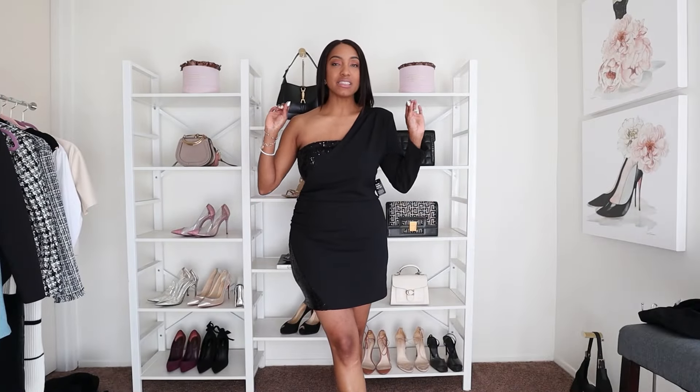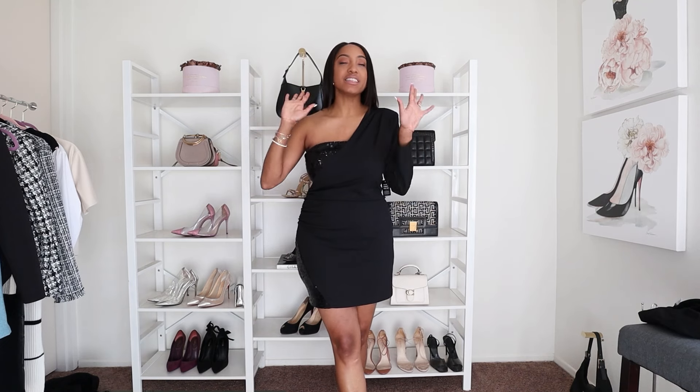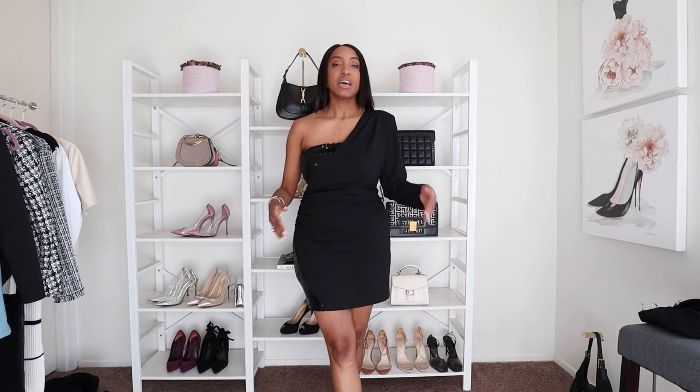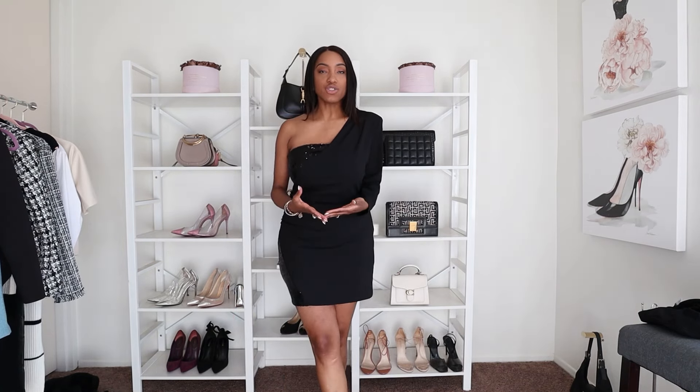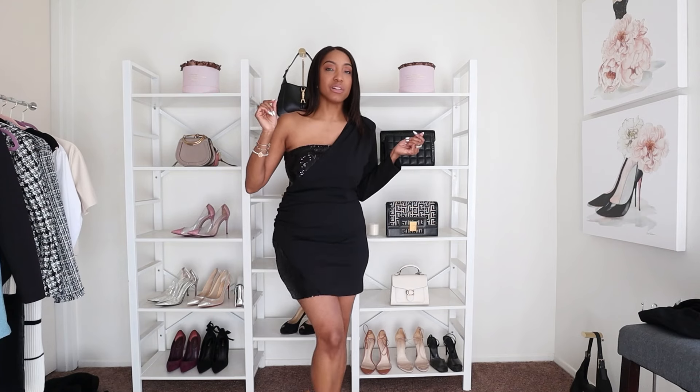I want to get started with this dress because it is a showstopper. If you're not a fan of sequins everywhere but still want to add a little something, this is perfect — you only see the sequins here and here. It cuts here, then you have sequins here, so it's not your traditional little black dress. It's a way to elevate your outfit to look elegant and put together for a holiday party, especially if you don't want a lot of color or shimmer. I'll pair it with black tights, black heels, a red lip, and a black clutch.